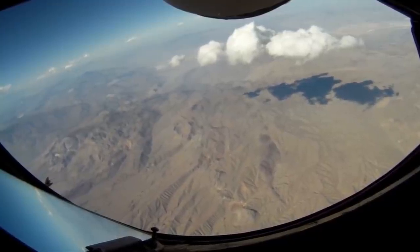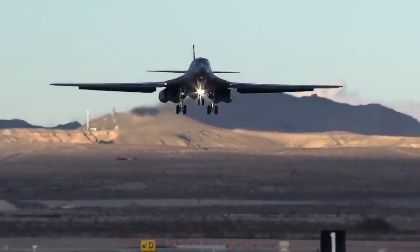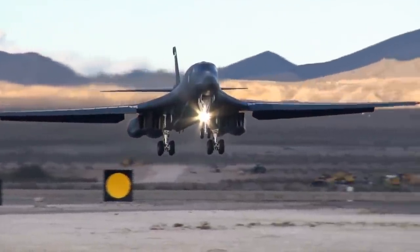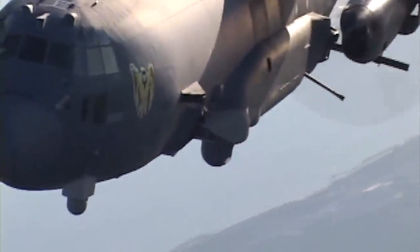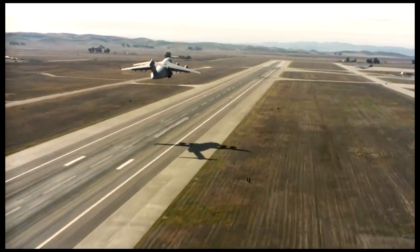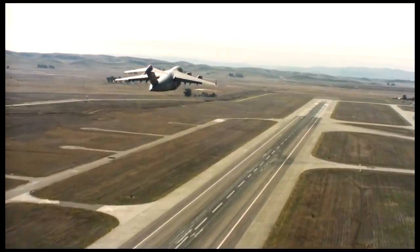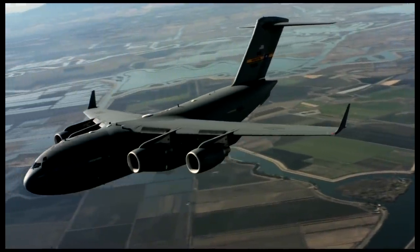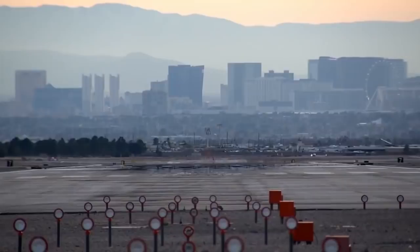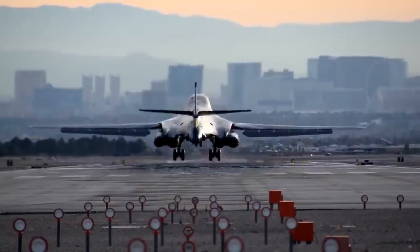So, would a B-1B gunship ever really happen? It's tough to say, but for now at least, it seems pretty unlikely. But that doesn't necessarily mean the end for this concept or even these patents. The premise of installing modular close air support cannons in an aircraft like the B-1B could very easily be modified for other aircraft. In fact, the Air Force is already experimenting with the idea of using modular weapon systems in aircraft that were originally intended for just cargo. In other words, even though we may never see a B-1B gunship, the concept itself may yet have legs.